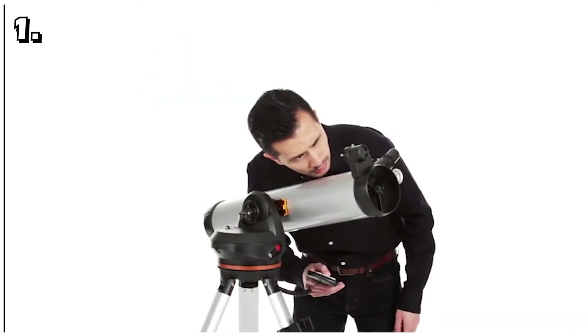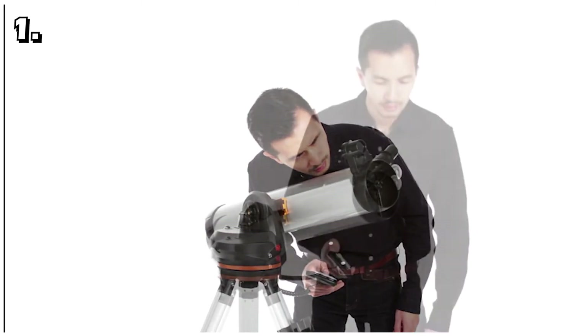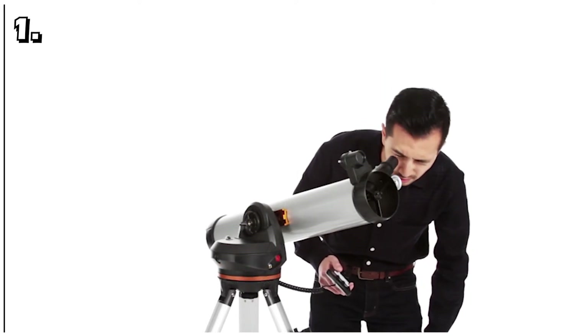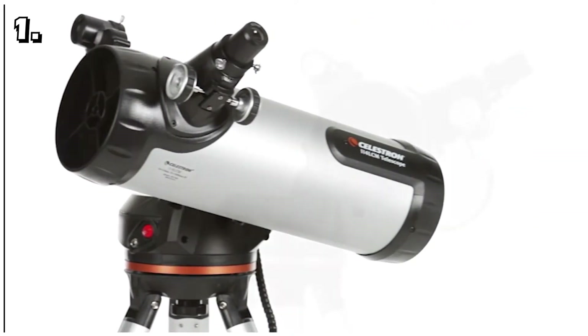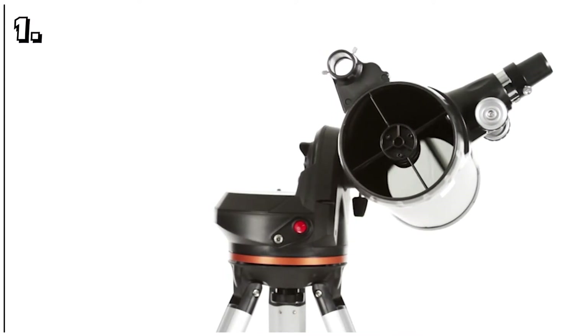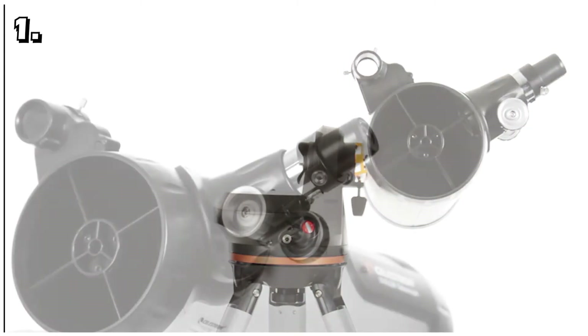If you are unsure what you want to see, you can also press the Sky Tour button. This feature brings up a list of objects currently visible in the sky for you to choose from. Even beginners will have no trouble setting this up — by using the Sky Align system you find the moon, enter the date and time, and press a button. The telescope aligns itself using a computerized tracking system to chart the sky.